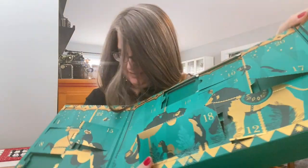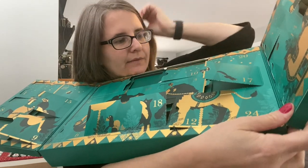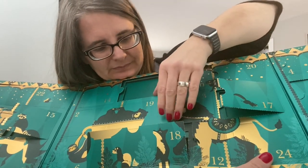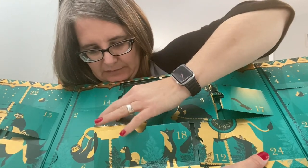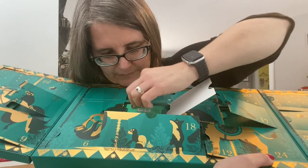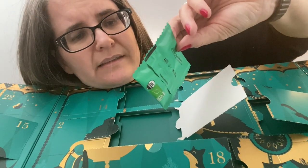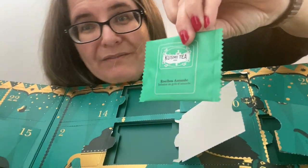Cuspea Tea - it's so big! Okay, where are we going today? Day 19, right in front here is the bear. Rooibos almond - almond flavored herbal tea. Very nice!